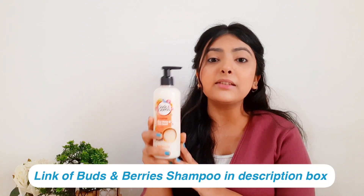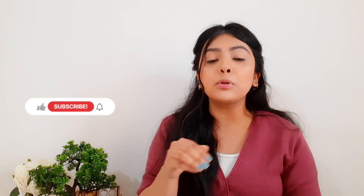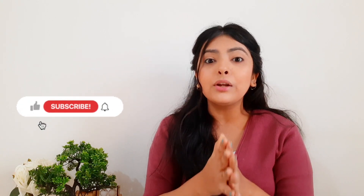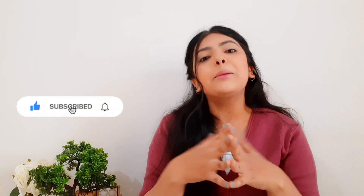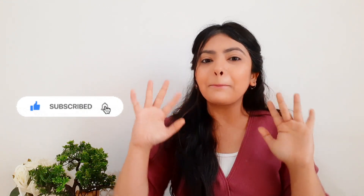That's it for today's video. I hope you liked it. I'll mention the link of Buds and Berries shampoo in the description box below in case you want to check it out. If you liked this video, don't forget to hit the like button, subscribe to my channel, and press the bell icon for more updates. Bye!